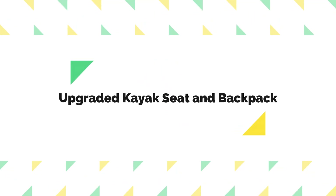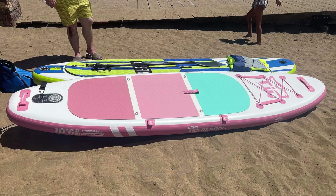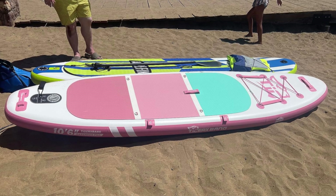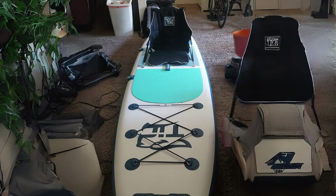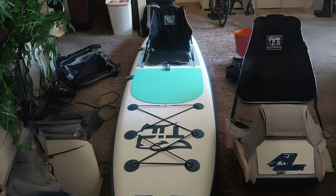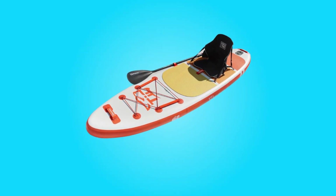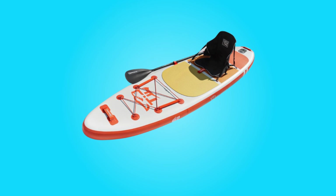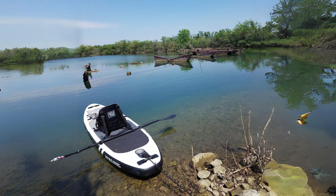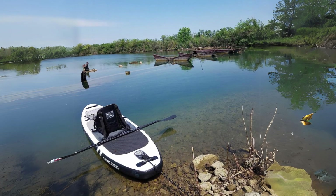4. Upgraded Kayak Seat and Backpack: The inclusion of an upgraded kayak seat with extended wings on both sides significantly enhances comfort and support for the back during paddling sessions. The zippered side bag offers convenient storage for personal items, minimizing the risk of misplacement. The redesigned backpack, featuring a waist buckle bag and thick foam cotton shoulder straps and back, ensures ease and comfort during transportation.